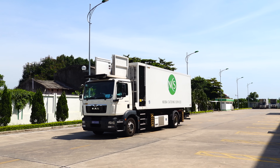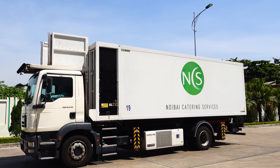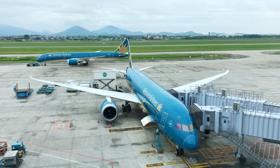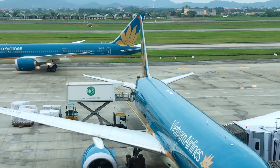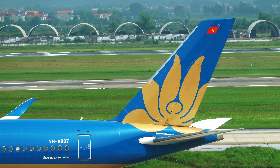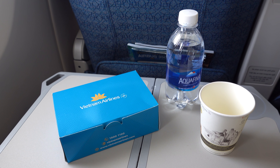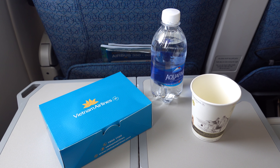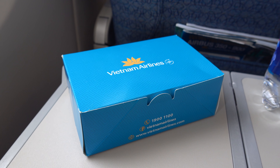Thực đơn bánh mới đa dạng phong phú, đủ cả vị mặn ngọt, dự kiến lên tới 12 loại bao gồm bánh mì jambon, bánh mì xúc xích, bánh mì thịt ba chỉ, bánh mì thịt nguội, gà rau răm, gà xé, ruốc, bánh mì hoa cúc vị dừa, bánh cuộn kem, bánh bông lan, các hương vị bơ, chuối, dừa.